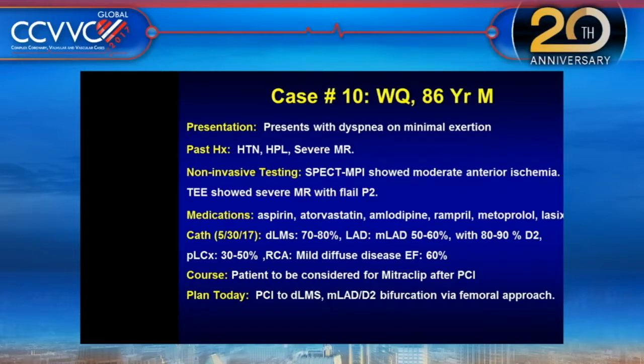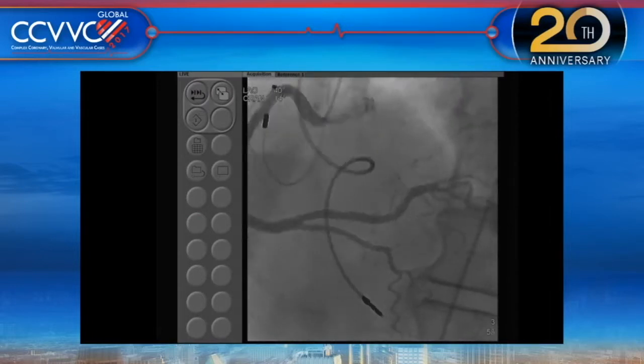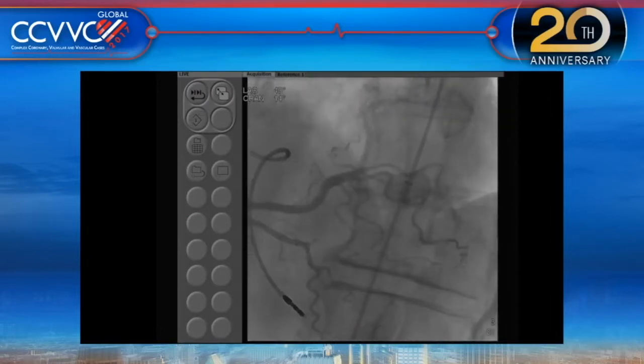Remember, for the mitral clip in the degenerative setting, you need a note saying that it's a prohibitive or extremely high risk case. From the angiogram point of view, we are at a crossroad where we need your help. The LV is good. This is the right coronary — a gigantic right coronary with not much disease.